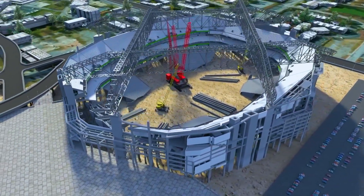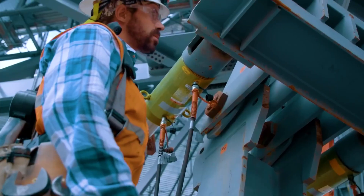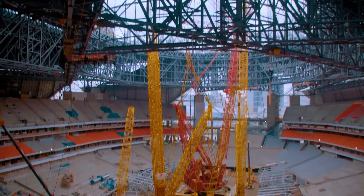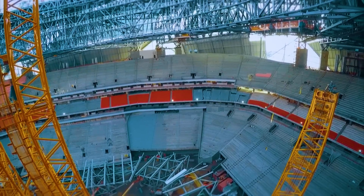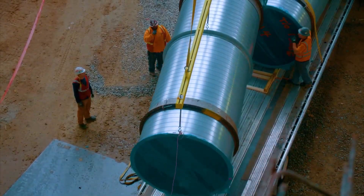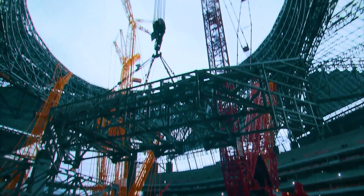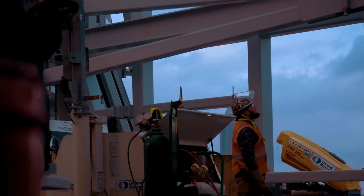The roof couldn't simply be lifted into place all at once — it had to be assembled in sections, piece by piece, hundreds of meters above the ground. Workers hoisted and secured enormous steel trusses, some spanning a staggering 220 meters across the stadium. These steel giants formed the skeletal framework for the retractable roof. To keep them stable, the team constructed 60-meter-high temporary steel towers to hold the beams in place until the permanent supports were ready. But the real test was the jackdown process, when the entire weight of the roof had to be delicately shifted from these temporary towers onto the permanent mega-columns.